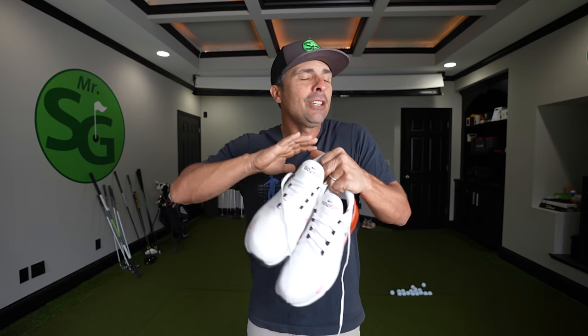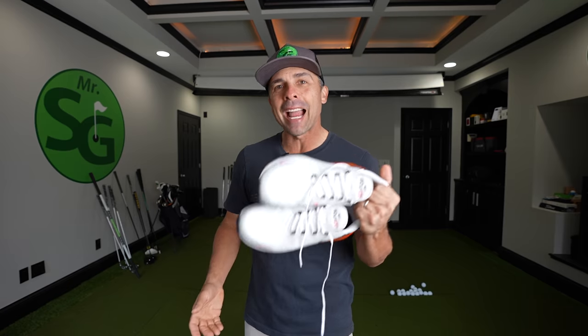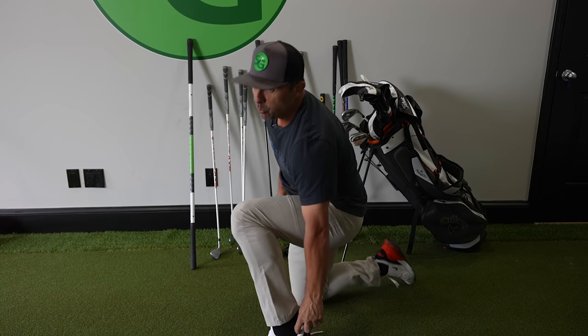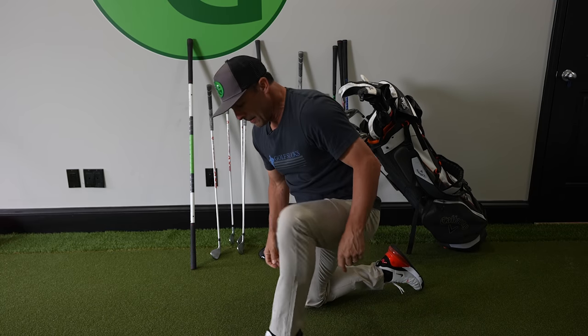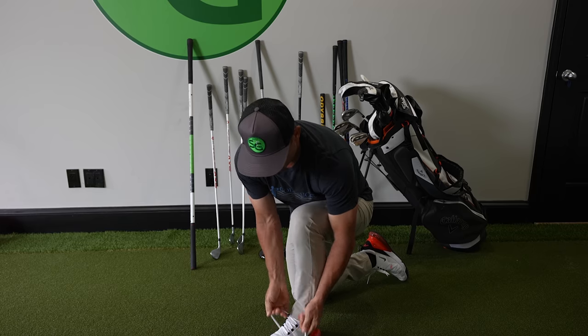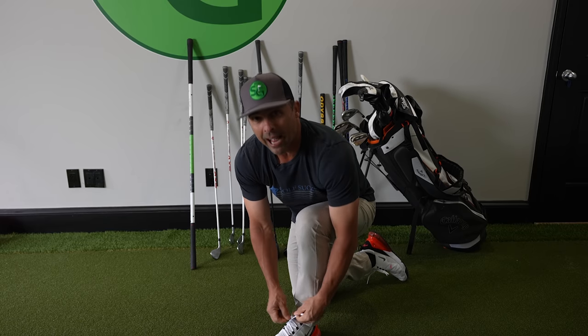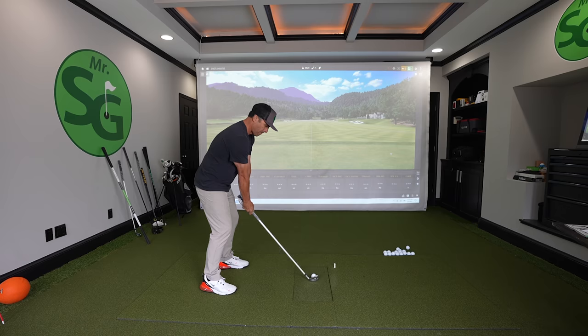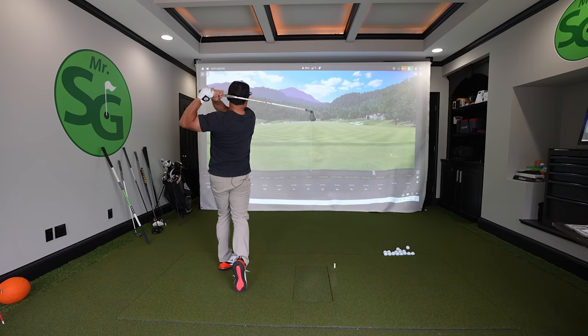There is one huge, huge mistake that Nike has made with these — at least one of them. I saw these and I was like, man, these are slick. I've got to check these bad boys out. So I bought them. Nobody sent them to me, I bought them. And then I've been wearing them in the studio here hitting balls.